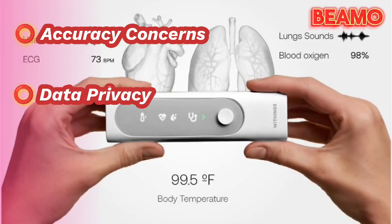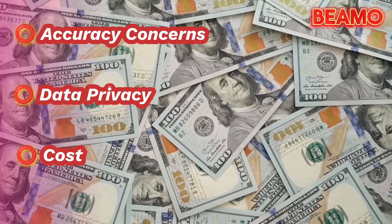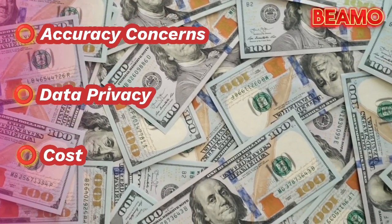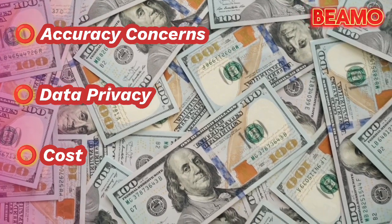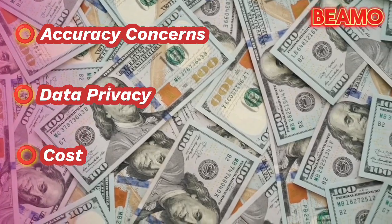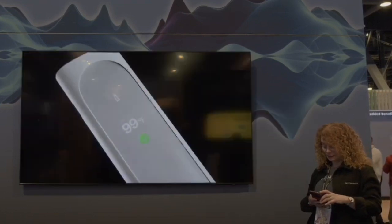Data privacy: like with any connected medical device, there are inherent concerns regarding data privacy and security — users should be cautious and aware of potential risks. Cost: it's important to note that the Withings BMO represents a significant investment, and prospective users should carefully consider their budget and the value they expect to receive.